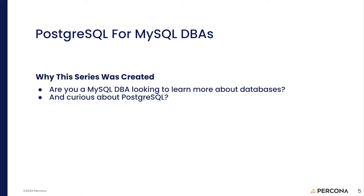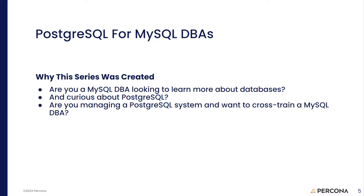Maybe you're curious about Postgres — you've heard it has two JSON data types, materialized views, a better implementation of the SQL standard, and a whole bunch of other features. This series is going to help you satisfy that curiosity. Or maybe you already know about Postgres and you have a MySQL DBA you want to cross-train to help you run your Postgres systems.